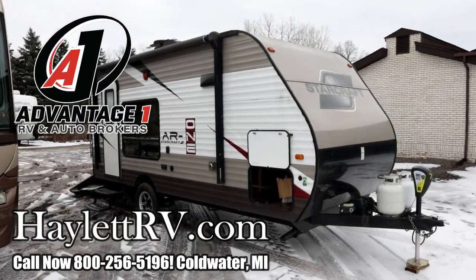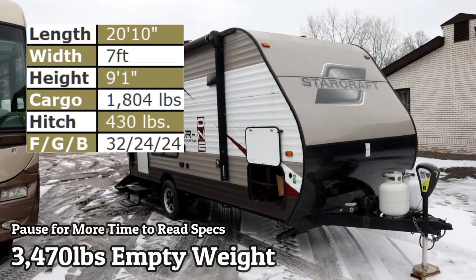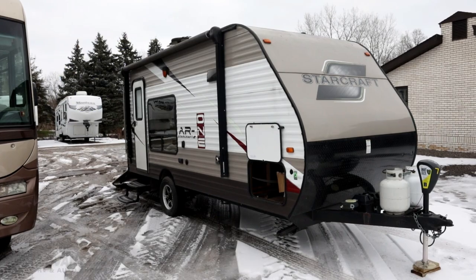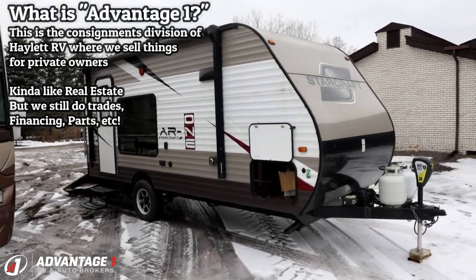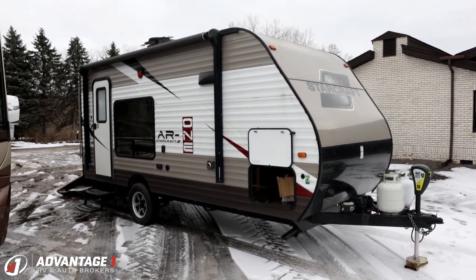Just a bit over 3,700 pounds, a very interesting, unique kind of offering coming into us down here at Vantage One RV today. This is a little 17-foot box StarCraft, kind of toy hauler, hybrid, weekender, getawayer — a real unique critter.